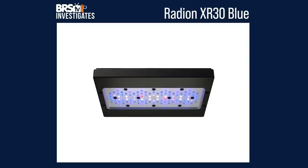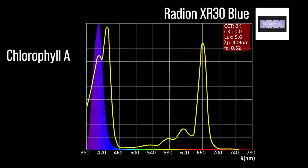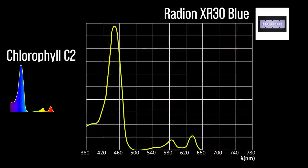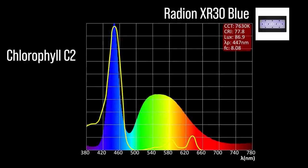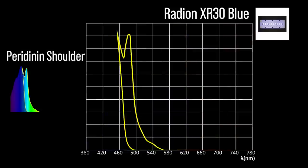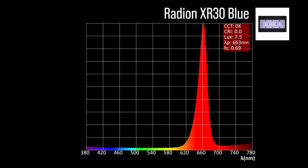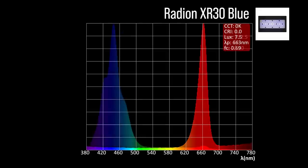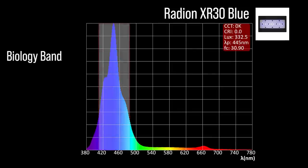Next, the Radion XR30 Blue with seven channel adjustments: two chlorophyll A focus channels — a wide near ultraviolet 409 and a violet 422; three chlorophyll C2 focus channels — an indigo to blue 444, a cool white 445, and a warm white 445; one peridinin shoulder focus channel at light blue 473. The Radion XR30 Blue also includes one color accessory channel: a red 663. Combined together at 100% all channels, significant representation within our blue biology band and a 445 peak.